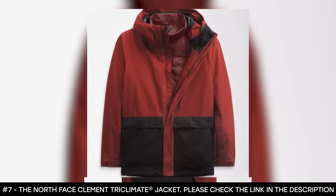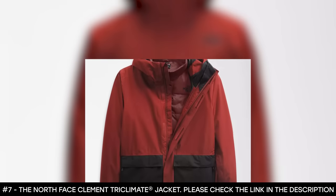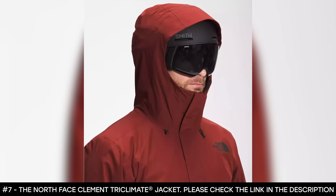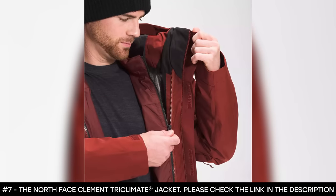It has additional features such as a secure zip pocket, an internal goggle pocket, and a zip wrist pocket with a goggle wipe. This ski jacket boasts underarm vents, a removable helmet-compatible hood, and a powder skirt with gripper elastic.